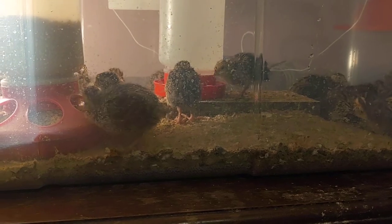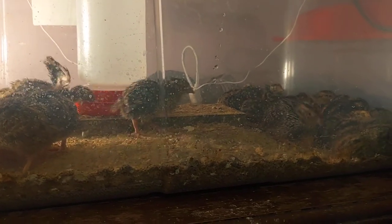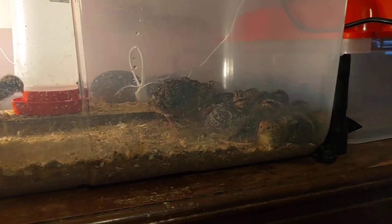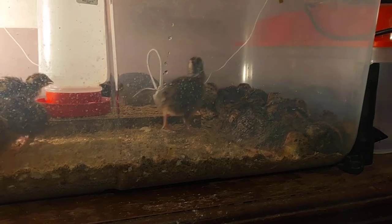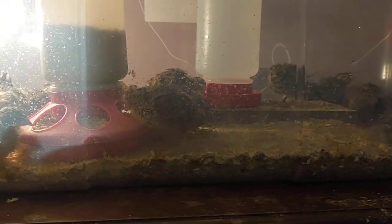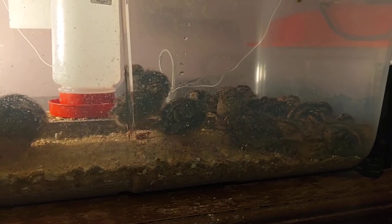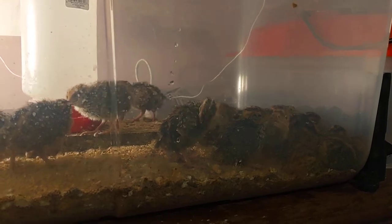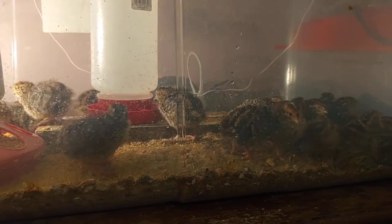A lot of people say quail need really high cages because of their jumping. In all my years raising quail, my outside cage is 18 inches high and I've never had a quail break its neck. Everybody says keep cages at 10 inches or lower so they don't jump up and break their neck. But the only time I've ever seen quail jump is from one week to four weeks old — after that their bodies are too heavy for their little wings. Once they're in a cage and you're feeding and watering them, they know who you are and aren't startled.